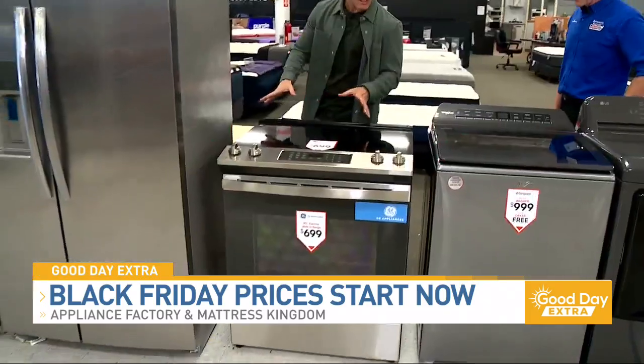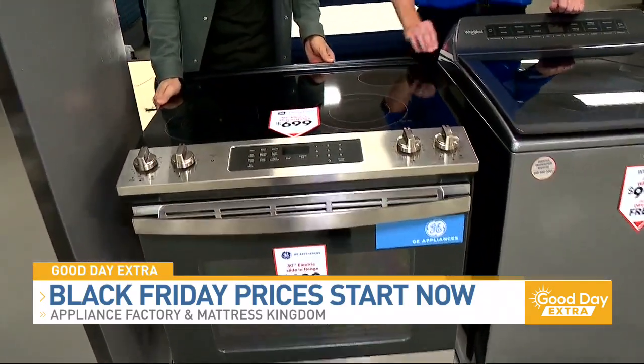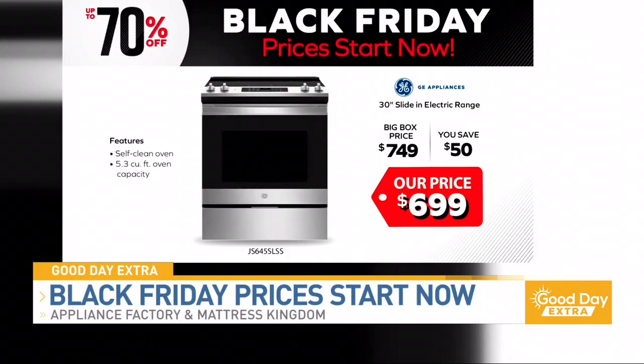And you're even bringing the savings to a stovetop. Yeah, we've got this awesome GE slide-in electric range. The big box price on this for Black Friday is going to be $7.49, and we got it for $6.99 — beating them by $50 on that.